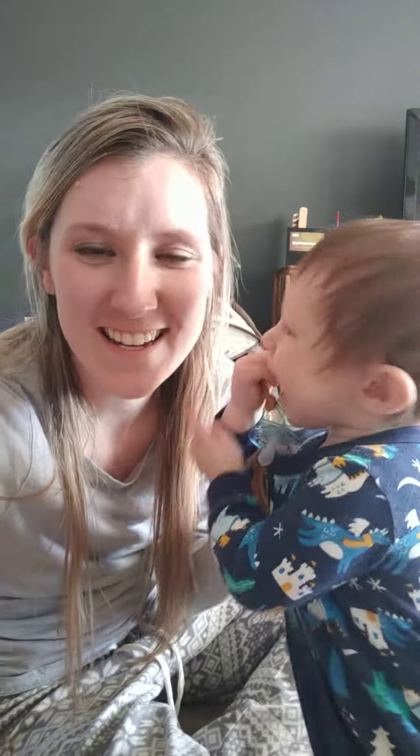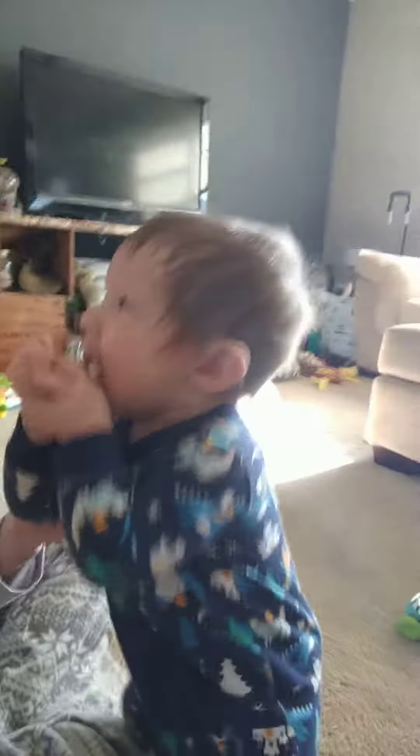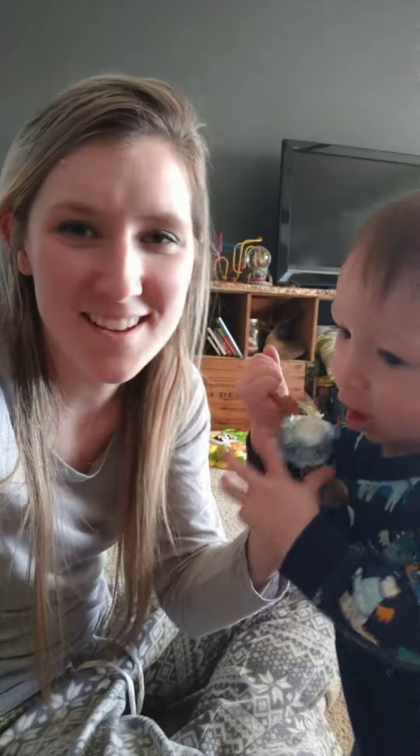My name is Sadie and I'm a first-time mom, and this is my crazy 10-month-old son, baby Axel.